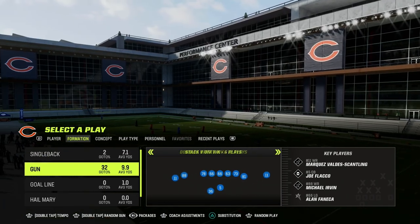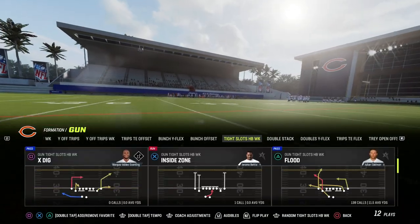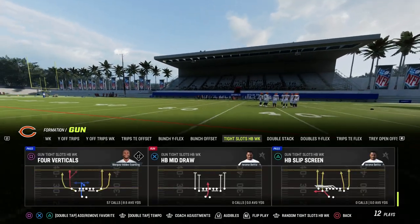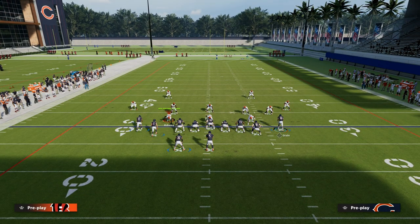In this video, we're going to show you one of the best triangular passing concepts in Madden 23. It comes to us out of the Colts playbook. We're going to be taking a look at the tight slots halfback week, and the play we're going to be looking at today is play verticals. What makes this play so good is the fact that you have these wheel routes out of the tight end and the slot receiver, and we're going to build around those to create a triangular style of passing.